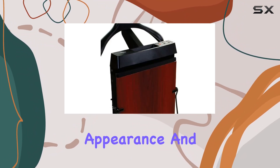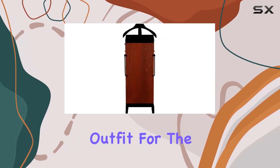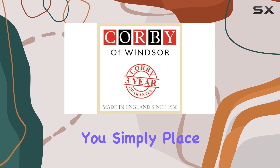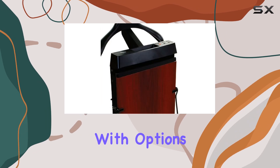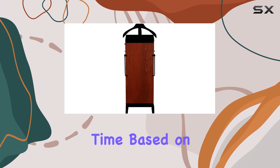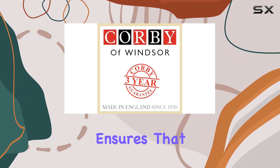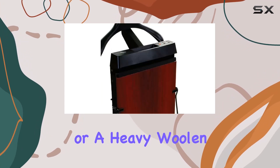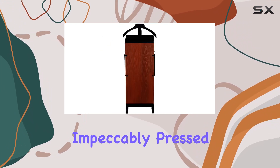Imagine waking up in the morning, selecting your outfit for the day, and instead of wrestling with an ironing board and iron, you simply place your pants into the Of Windsor 4400 Pants Press. With options for 15 or 30 minute cycles, you can adjust the pressing time based on the fabric type or the level of creases. This flexibility ensures that whether you're preparing lightweight chinos for a casual day out or a heavy woolen pair for an important business meeting, your pants will be impeccably pressed and ready to wear.